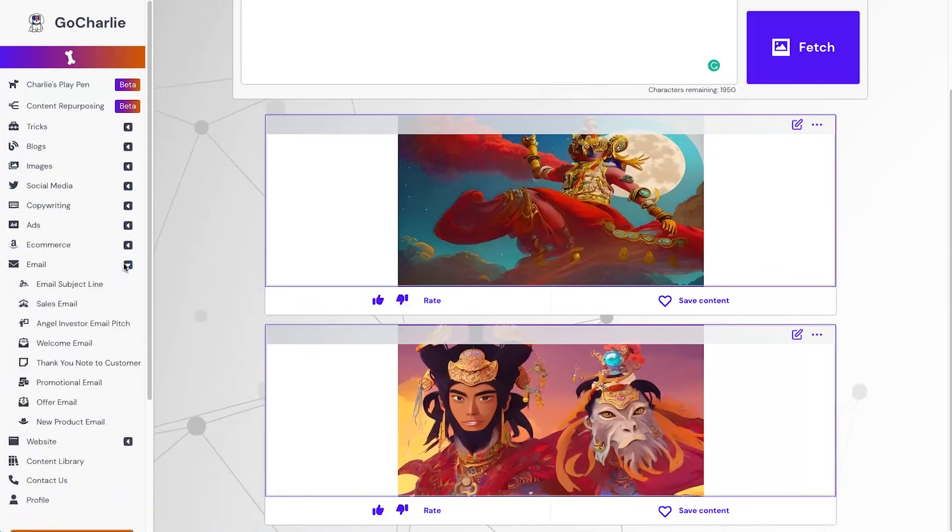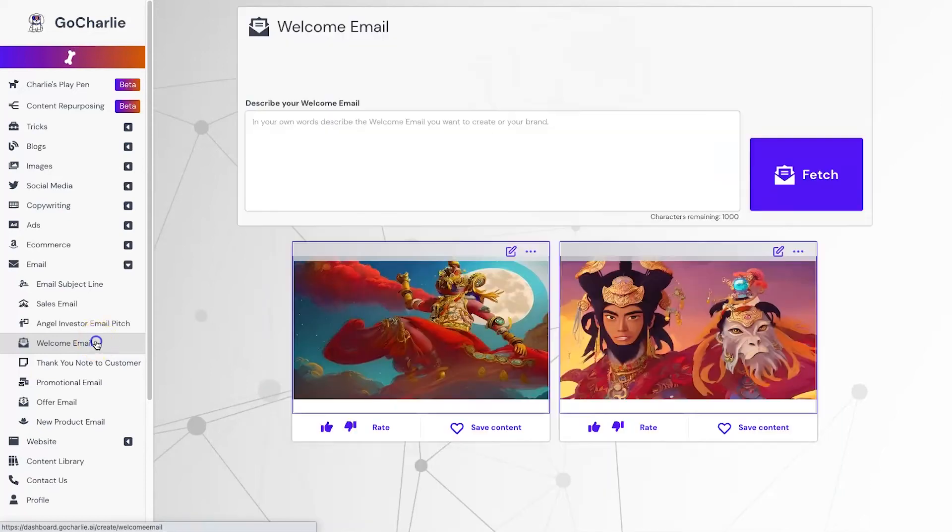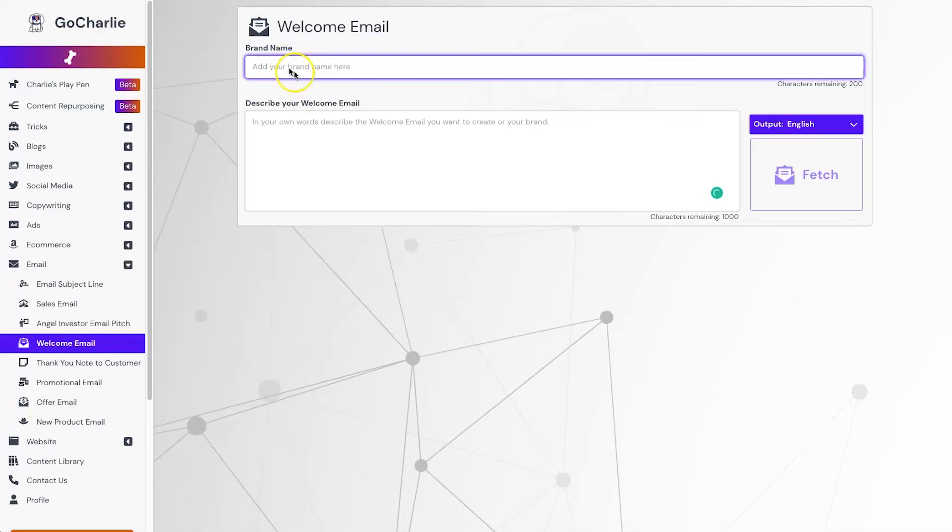One of my biggest struggles with online marketing is always email marketing. If you've joined my newsletter you'll probably notice you don't get many emails — that's something I'm working on. Let's go ahead and have a look at the email feature. I'm always excited to see email functionality added in AI copywriters.